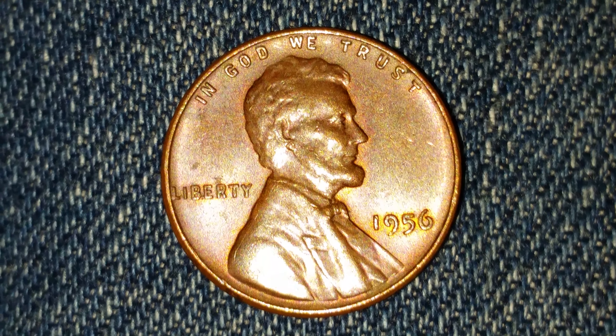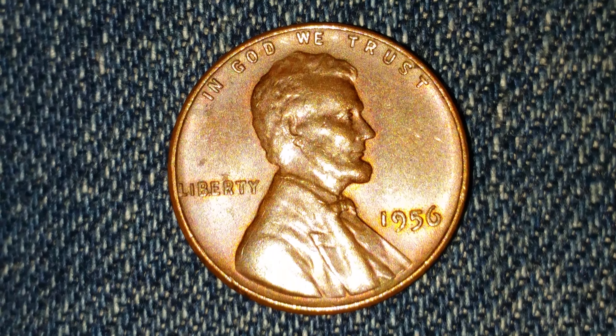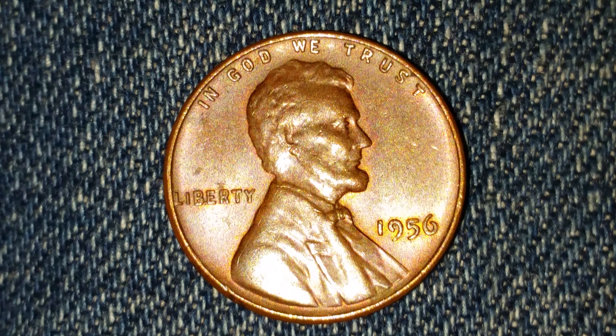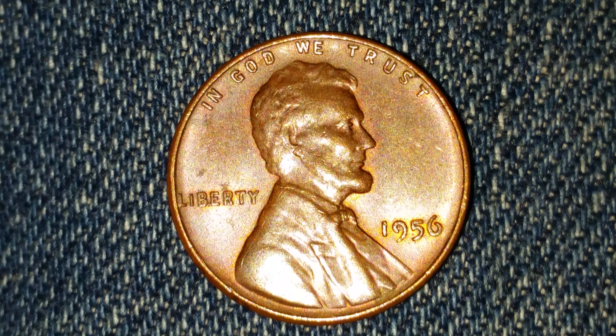Here is a 1956 wheat penny. The face value is 1 cent. The numismatic value is 15 cents for one found in average circulated condition, but can be worth as much as $5 for one found in certified mint state.